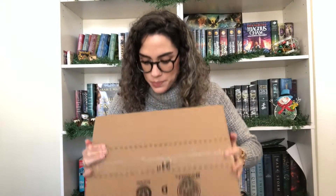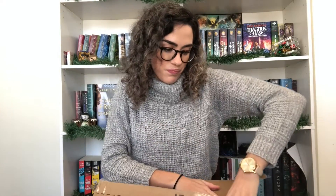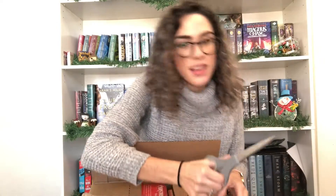Hi everybody, welcome back to my channel, and welcome if you're new — I'd love it if you'd stick around and subscribe. For today's video it's just a really impromptu video because I actually got a Book Outlet order in today, so I just wanted to unbox it and do a quick little haul. I'm going to do it upside down so I don't have to worry about my address being on the screen.